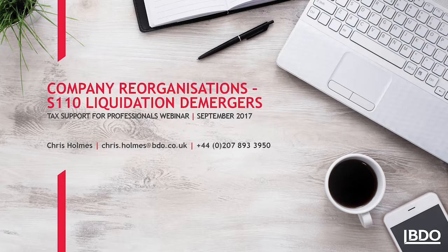Hello, my name is Chris Holmes and I am a member of BDO's Tax Support for Professionals team. Welcome to our webinar on Section 110 Liquidation demergers, being one of three webinars on tax efficiency demergers. BDO TSP provides first class advice to accountants and other professional advisors from the long established market leading team. For more information on that service, including joining the mailing list for our free webinars, please visit www.bdo.co.uk or call us on the numbers provided at the end of the presentation.